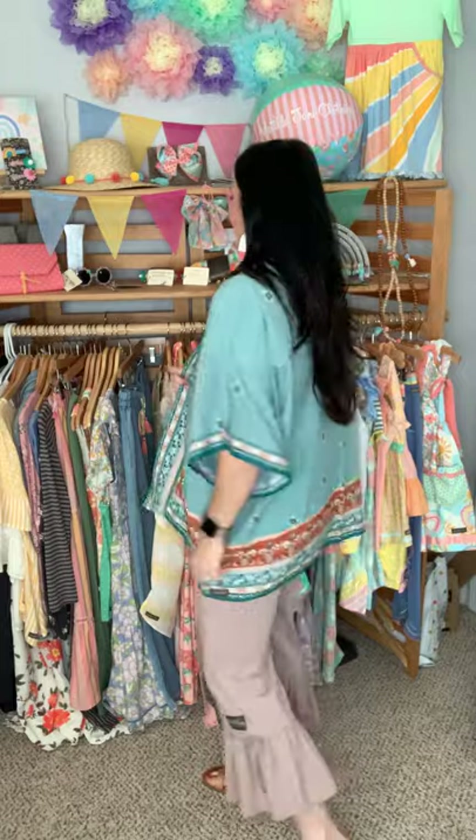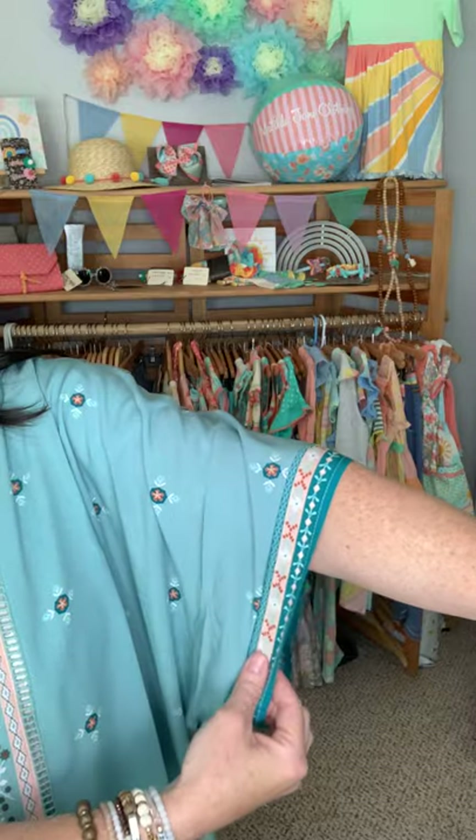What I'm going to show you first is one of my favorites. It is the kimono — it's called the Days Like This Kimono. It's lightweight, it's oversized. I'm actually in the extra small/small, so it does run big. I love these colors — it's got the blues and the peaches and the white. Super adorable. I love the little cutout detail right here, and then on the sleeve it has the same print.